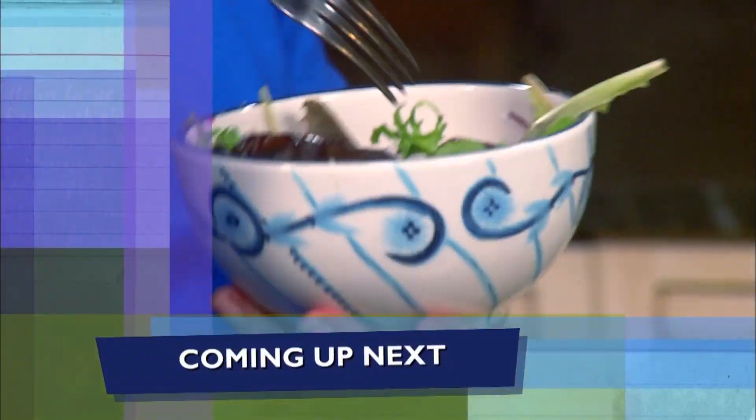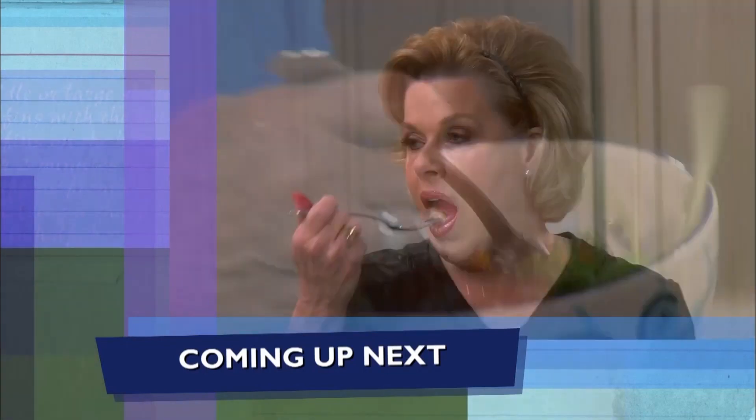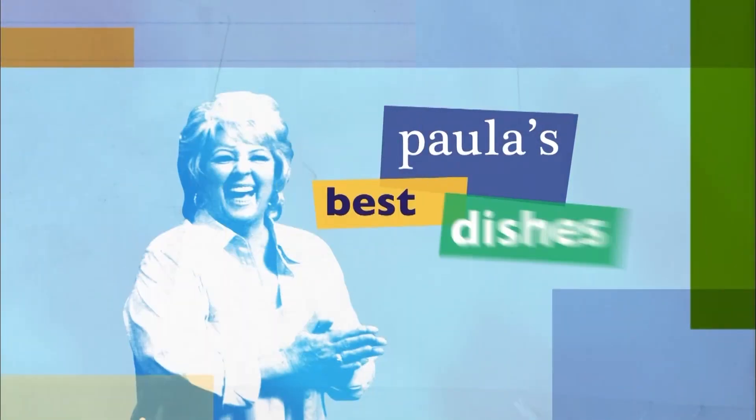Coming up, y'all, we dine on our cocoa creations. Isn't that pork chop delicious? To die for. I so hope y'all are enjoying the show. Be sure to click like, subscribe, and the notification bell so you'll never miss a video. We'll be right back after the break.